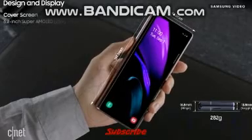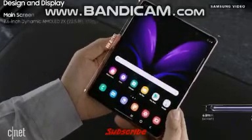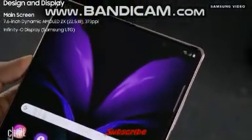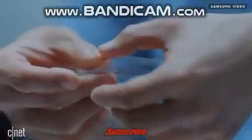On the spec sheet, the front cover is a 6.2-inch Super AMOLED display, and it opens up to a 7.6-inch Dynamic AMOLED display with a 120Hz variable refresh rate. It's covered in Samsung's Ultra Thin Glass, similar to the glass used on the Z Flip.